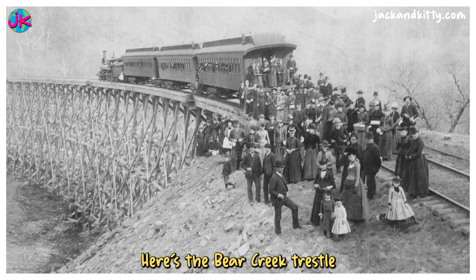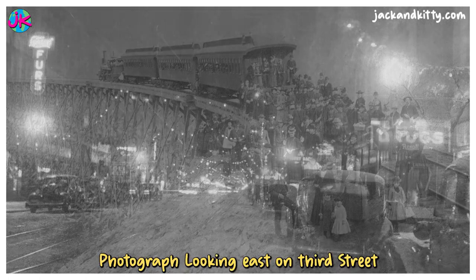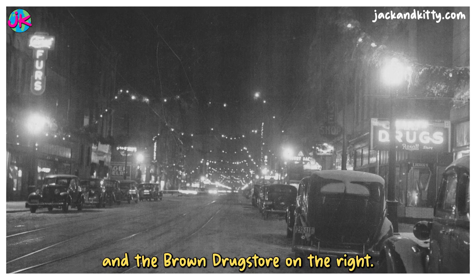Here's the Bear Creek Trestle near Rolling Stone, Minnesota. This picture was taken in about 1888. Here's a photograph looking east on 3rd Street between Johnson and Main Streets in downtown Winona, Minnesota. Shops seen in the print are the Conrad Fur Store on the left and the Brown Drug Store on the right.